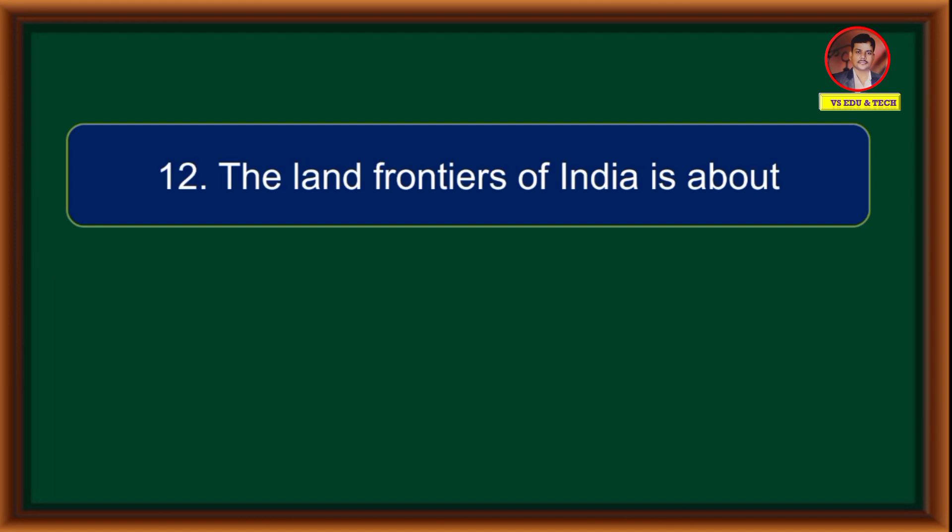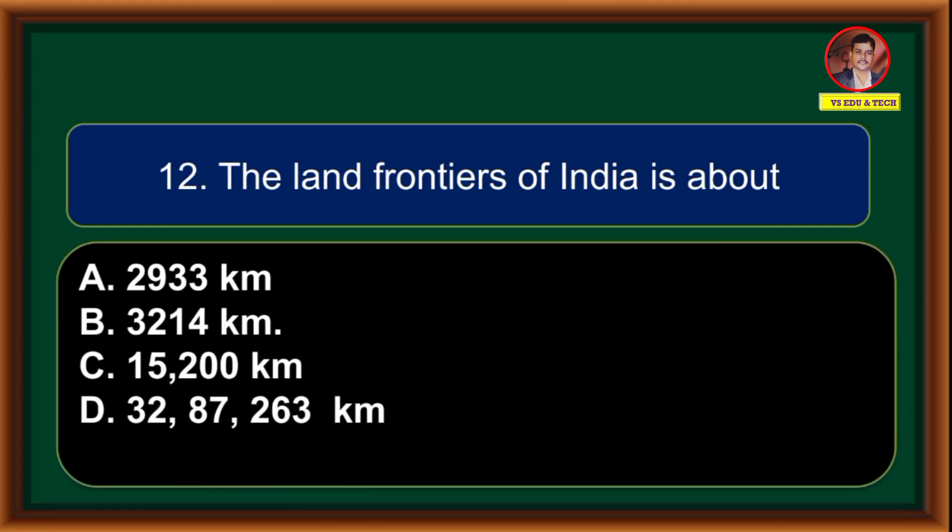The land frontiers of India are about: (A) 2,933 kilometers, (B) 3,214 kilometers, (C) 15,200 kilometers, (D) 32,87,263 kilometers. Correct answer is option C: 15,200 kilometers.